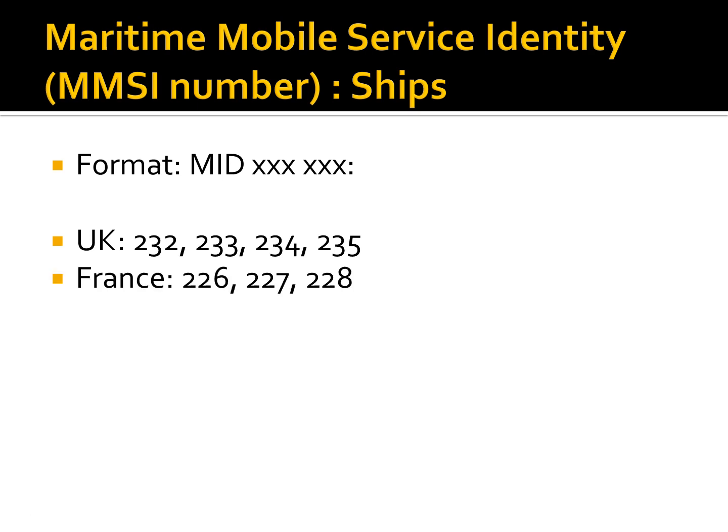MIDs allocated to the United States are 238, 366, 367, 368, and 369. The last six digits uniquely identify the individual vessel.